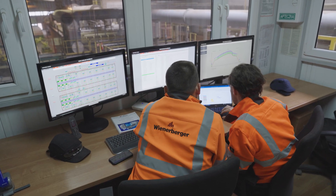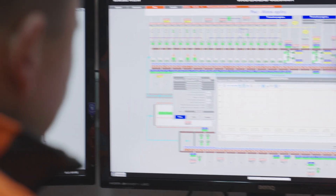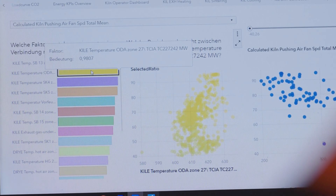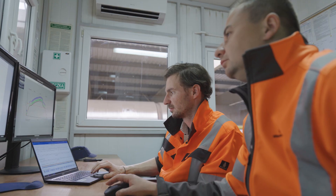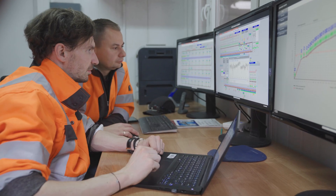Wienerberger had an existing Azure cloud environment. Therefore, we could seamlessly access the data with SAS and deliver insights within a few weeks. This means a deep analysis of the complex production process can be performed. On our collected data, we use artificial intelligence to get insights and recommendations on specific set points, making the drying and firing process more economic.